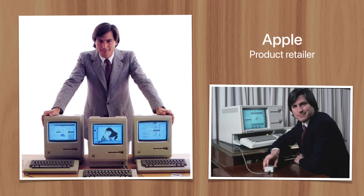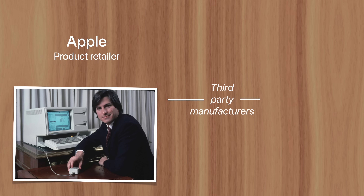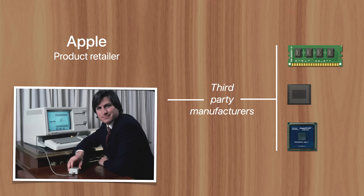Apple started as a product retailer, not a manufacturer. And although they did operate the assembly lines of early Macintosh computers, Apple never made their own memory chips, processors, or displays. Instead, they submitted designs to third-party manufacturers, leveraging their expertise in existing assembly infrastructure. Companies like Apple are called fabless — they design and market hardware while outsourcing the manufacturing to someone else.